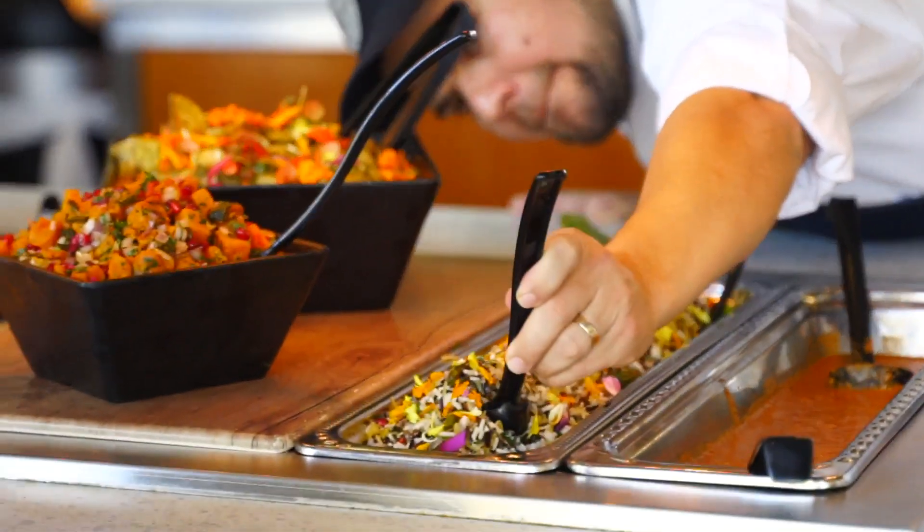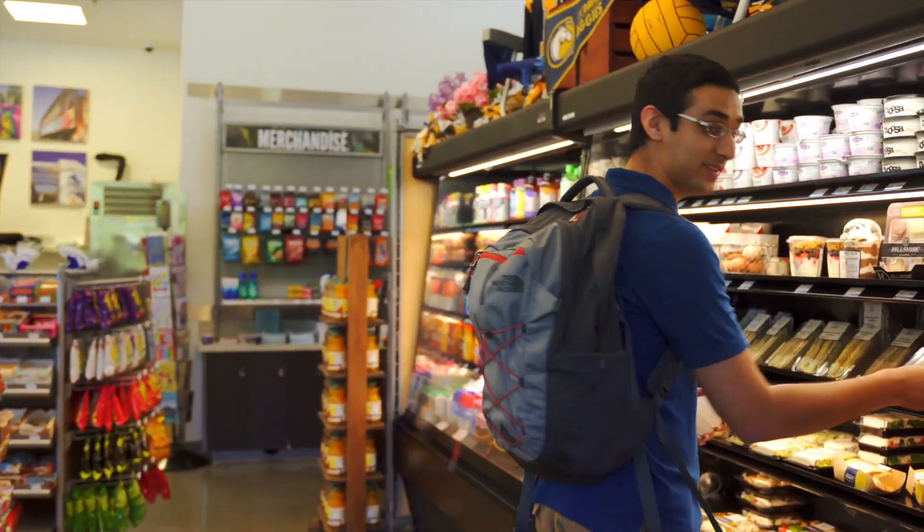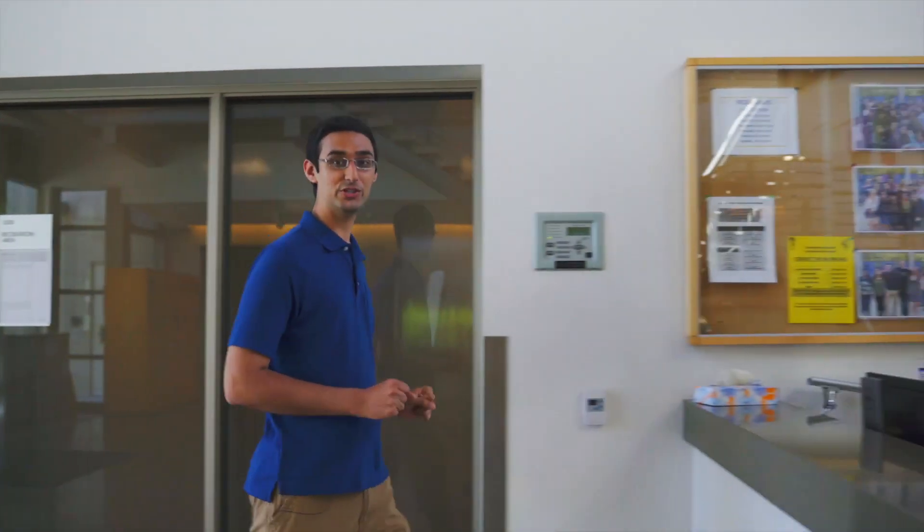All three residence hall areas are home to award-winning dining programs, which contain multiple platforms with a variety of cuisines. If you're looking for a quick snack, every residence hall area has a market where you can get a drink and a sandwich. All the housing areas also have a games and recreation center where you can relax, and the service center has games and sports equipment you can check out.